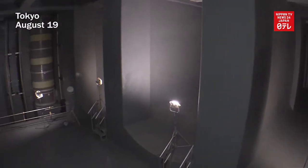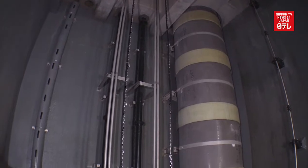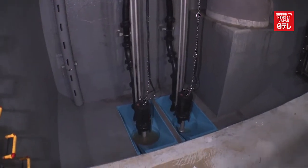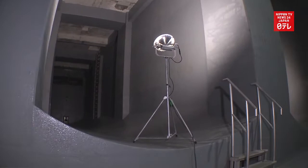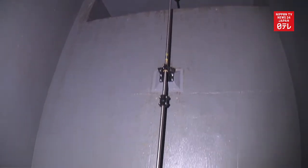A rainwater storage facility has been completed under Tokyo's Shibuya Station amid an increase in torrential rains in the capital. The tank is located 25 meters underground and took about 10 years to build. The facility can hold up to nine 25-meter pools worth of water and is expected to prevent flooding in the area.